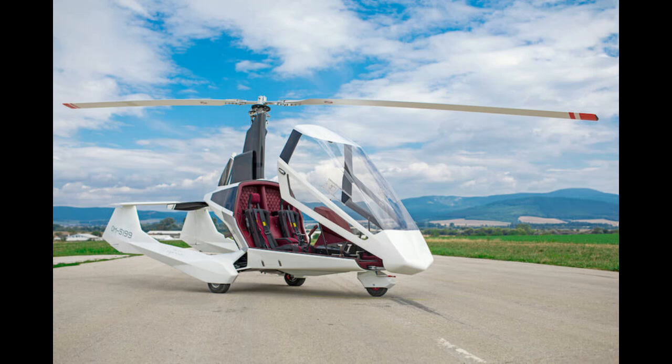Hello everybody, welcome to the Gyrocopter Flying Club. The main focus of this film is a new gyroplane manufacturer from the Slovak Republic called Nisus.